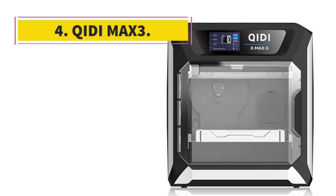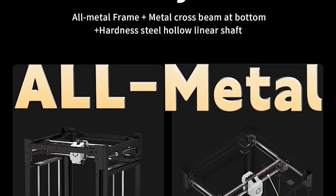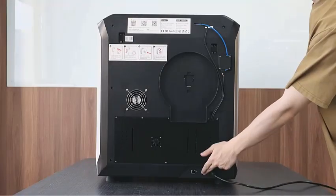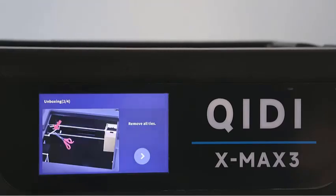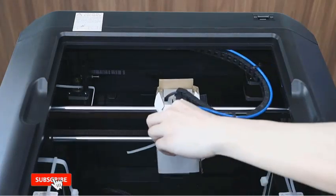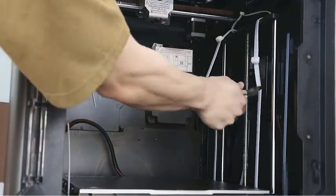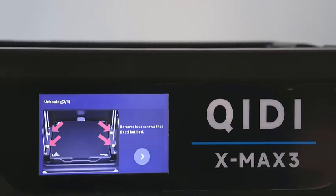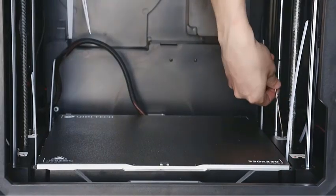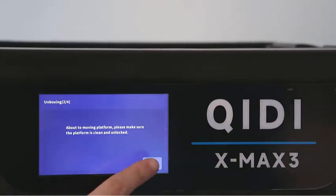Number 4: QIDI Max 3. With a maximum speed of 600 mm/s and 20,000 mm/s² acceleration, and a 325 x 325 x 315 mm printing size, this printer is fully assembled and auto-leveling, featuring Klipper firmware and a Core XY structure — ready to use out of the box, perfect for professionals and beginners alike. The QIDI X-Max 3 features an ultra-stable all-metal frame, 6 mm thickness aluminum heatbed plate, 10 mm width belt, and 10 mm hardened hollow steel linear shafts, ensuring smooth and stable printing with no frequent maintenance needed.